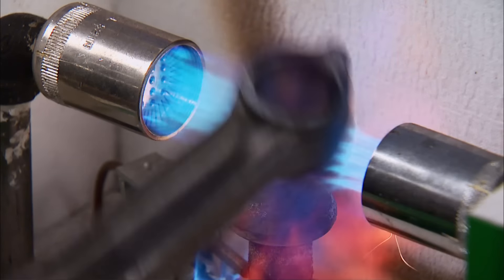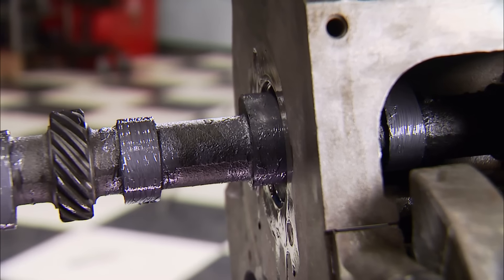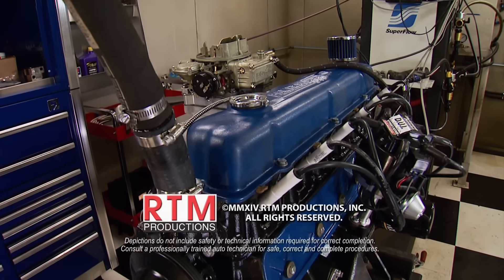We'll see you again for the second part of this classic Ford 300 rebuild — put back together the way you guys would do it with affordable performance parts. We're not building a race engine, just a stronger version of Ford's old work mule. We'll see you then.